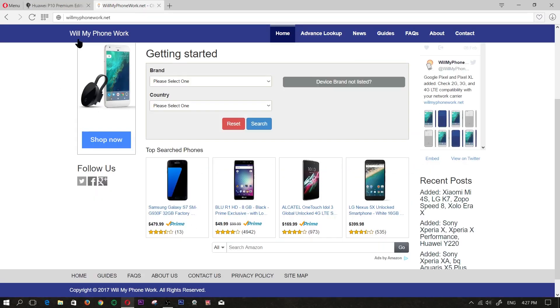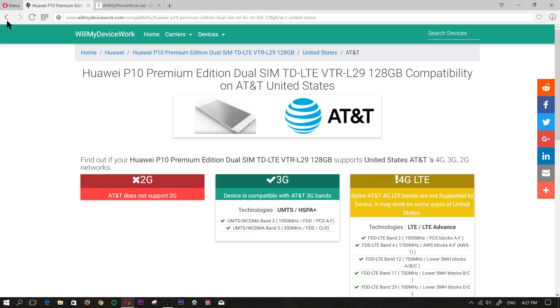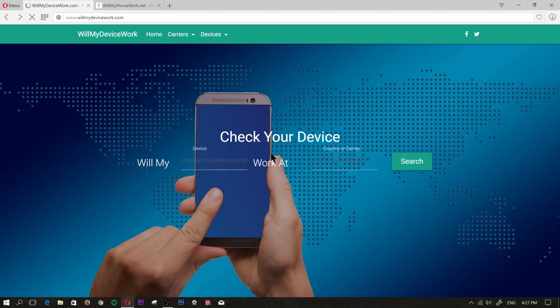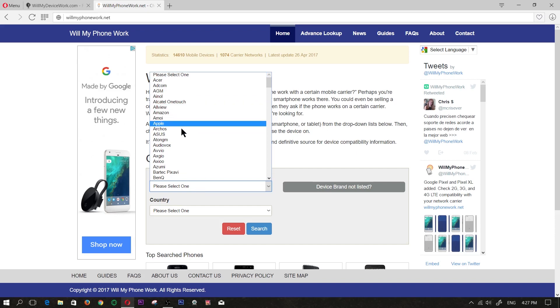Now the next website I want to show you is willmyphonework.net. A lot of times on this website they don't have all the phones — they have a lot of the newer ones, but not some of the older ones. If that's the case, then check out this website. Here you basically select the brand.